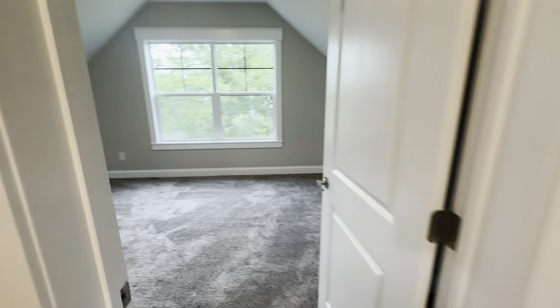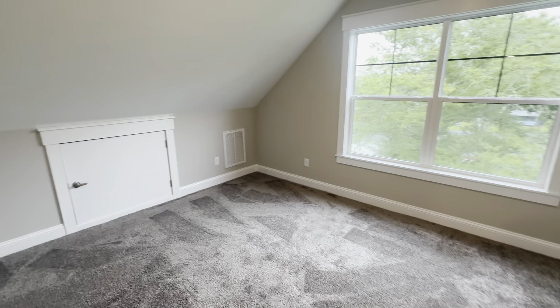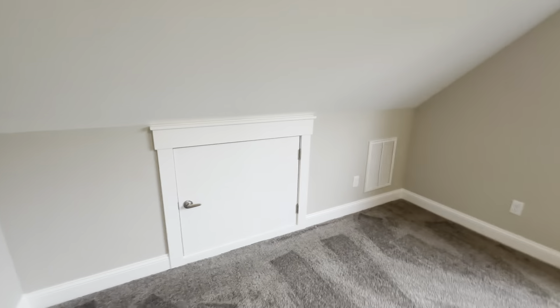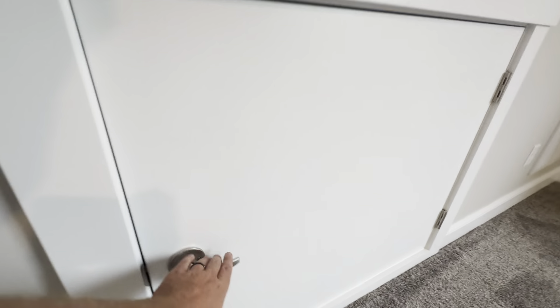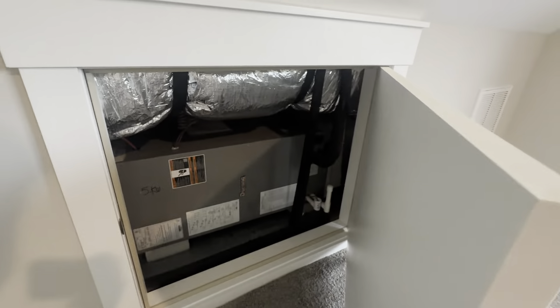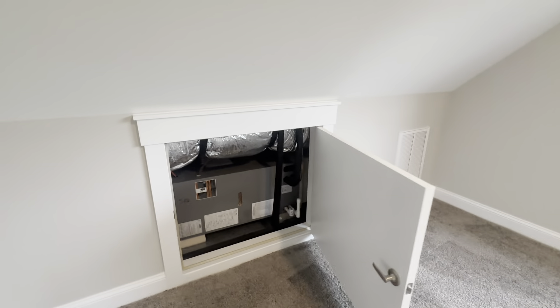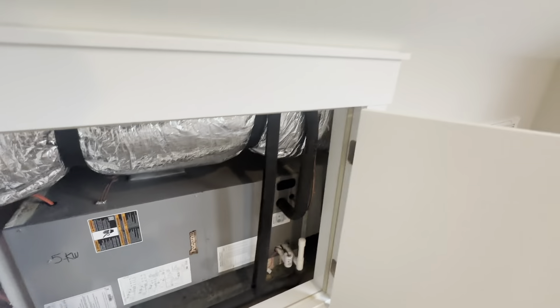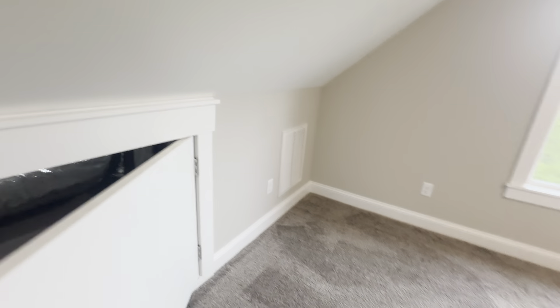Let's continue on into the bedroom facing the rear of the home. There's an access door to your air handler — usually we do it in the attic as an overhead, but you can't fit it overhead because of the 10-12 roof pitch, so we put the air handler in here. Nice solid core door of course.